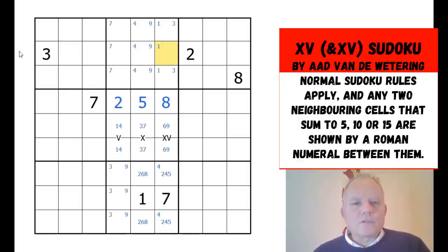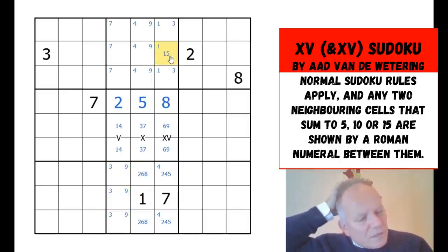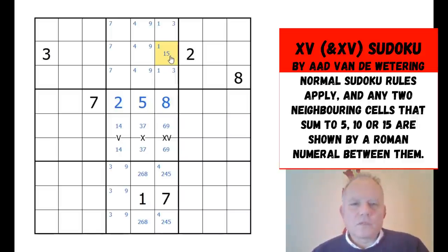Up here with two numbers in this row: this cell can't be three, two, eight, six, nine, or seven. Can it be one, four, or five? It can't be four because four is confined to those cells, so that is one or five. Now, where does six go? That's quite interesting.